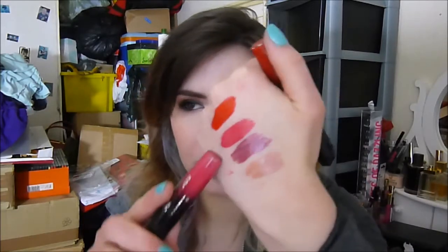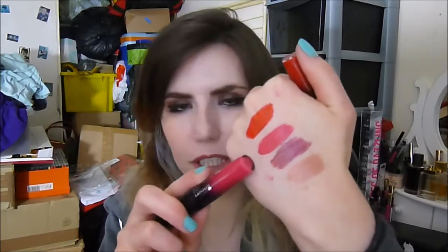Next I have Apocalyptic, which is the hot pink — I think everybody bought this one. It's a really nice kind of raspberry pink. It's not quite blue-toned but it's not quite yellow-toned either; it's kind of neutral. And I think it's really, really pretty and everybody should have it.